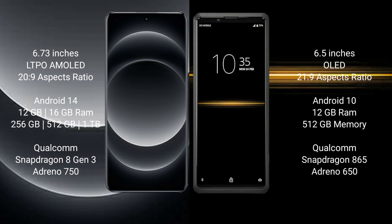Samsung S24 Ultra runs on the Android 14 operating system. Sony Xperia Pro runs on the Android 10 operating system.